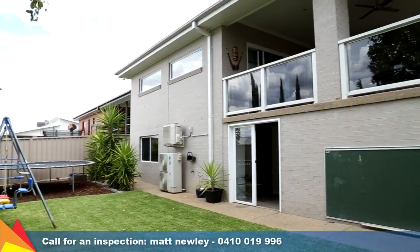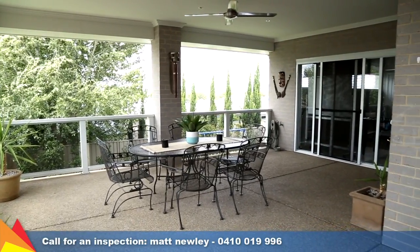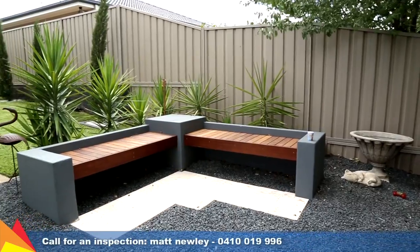Outside there is a generous elevated entertaining area under the main roof line with ceiling fans, a seating area, and well-manicured surrounds.